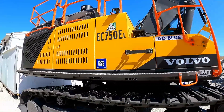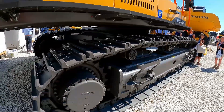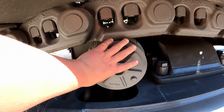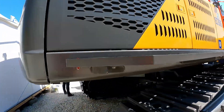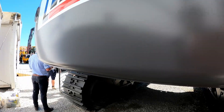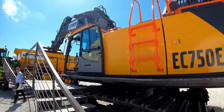It looks a lot bigger in real life than it does on the telly — an absolute monster. The size of the track roller is the size of my hand. Massive thing. The paint's better around here as well — nice bit of kit.